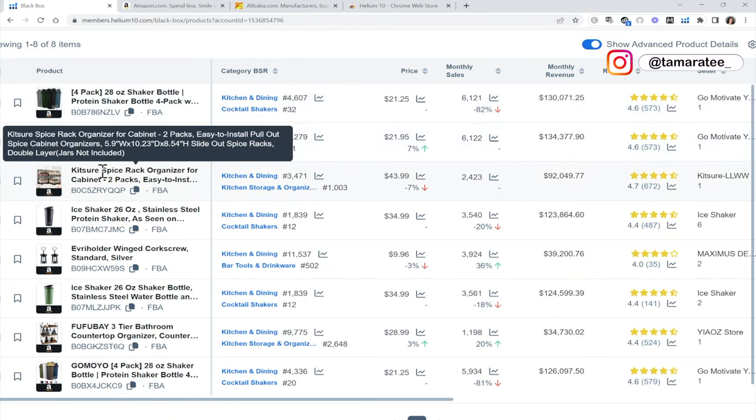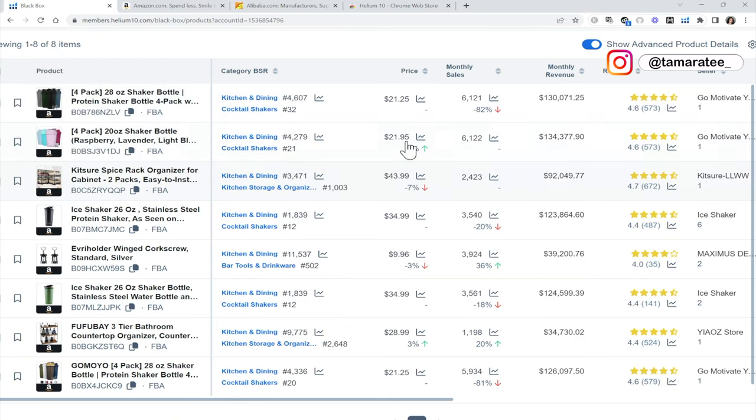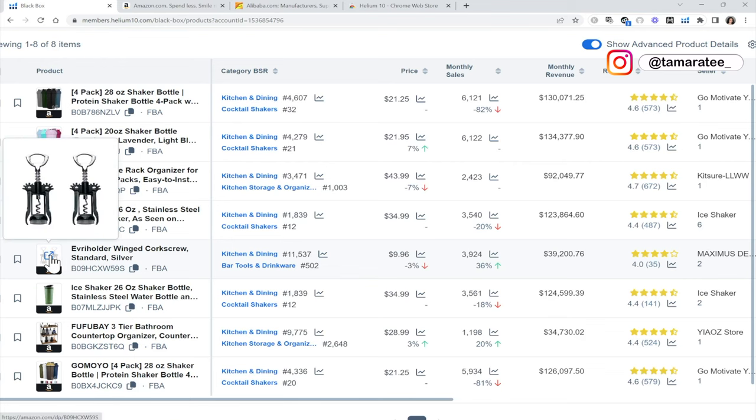This is another shaker bottle. This is a spice rack — I think this is too big and too expensive at $43.99. When the price point is higher, you can expect to pay a higher cost per unit as well. If I look up spice rack organizer on Alibaba.com, I'd probably be spending around $8 to $10 per unit. There's also a corkscrew — I don't want to sell that because I don't think I can improve it. There's not much I can differentiate.